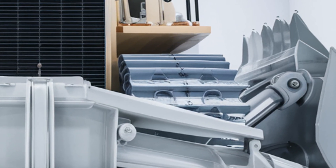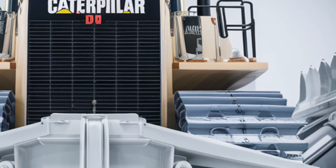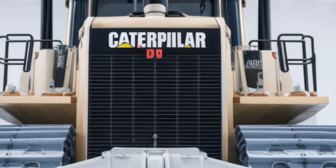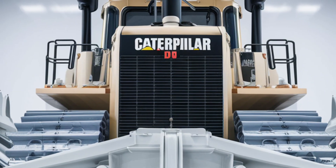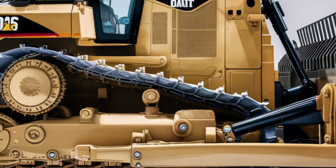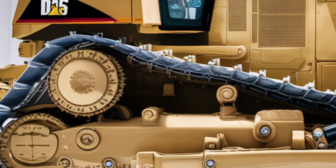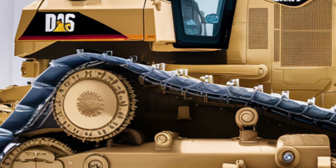The controls are intuitive, with joystick levers that are easy to operate and a new digital display panel that provides real-time data on engine performance, hydraulic pressure, fuel consumption, and more. Caterpillar has also included advanced safety features such as a rear-view camera, LED interior lighting, and clearly marked emergency shutoffs. Every element inside the cab has been designed to maximize operator productivity and safety.